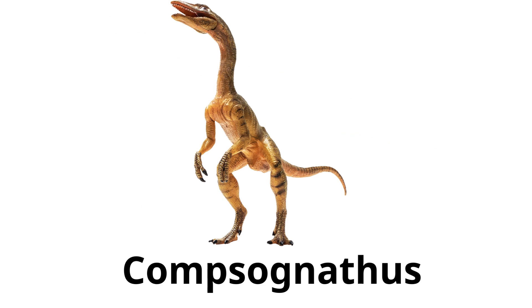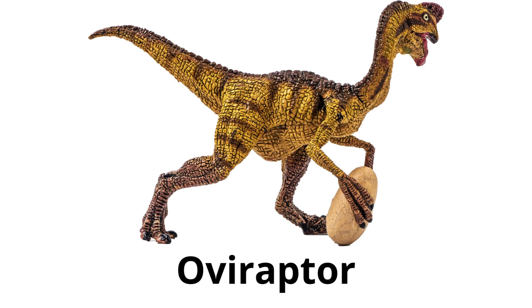Compsognathus — one of the smallest known dinosaurs, about the size of a chicken, and it ate small animals and insects. Oviraptor — its name means 'egg thief,' because the first fossil was found on a nest of eggs, but it might not have stolen eggs after all.